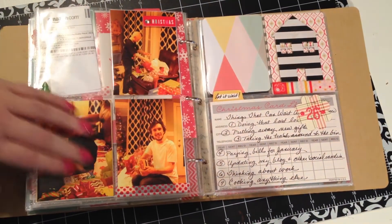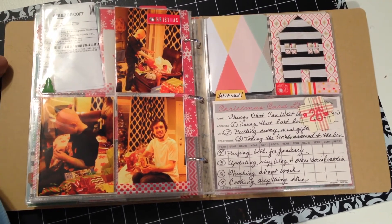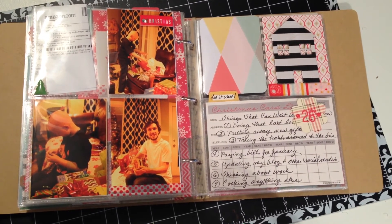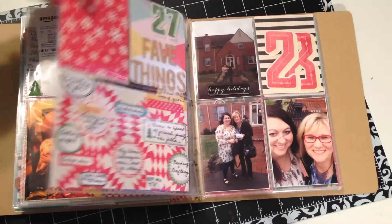December 26th — not much was going on, so I went back to the list from Amy and Cam, and this was 'Things That Can Wait Until Tomorrow.' Talk about an easy page for me to make — I made a whole list of that, and it was just a really fun, simple page to put together.